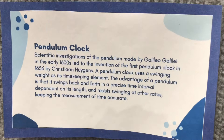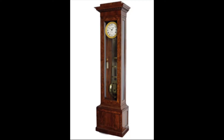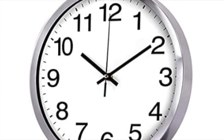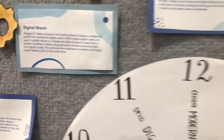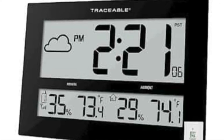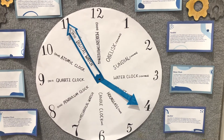Pendulum clocks were invented in 1656, and used a swinging weight as a time-keeping element. In 1972, quartz clocks were created — a highly accurate clock based on the regular vibrations of a quartz crystal in an electrical circuit. The atomic clock was invented in 1949, and its most accurate method of keeping time uses an electronic transition frequency in the electromagnetic spectrum of an atom, and is therefore used as a primary standard for international time.